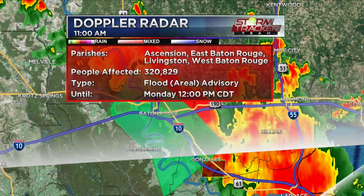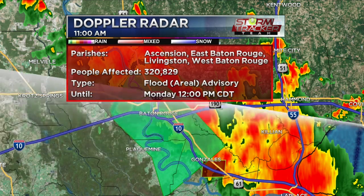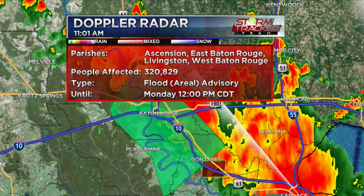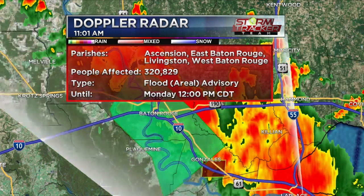Ongoing flooding in the low-lying areas and poor drainage areas around the city. This will be the case — we're already seeing some reports of flooding. In fact, I-110 right now is a mess. We have several reports from DOTD.